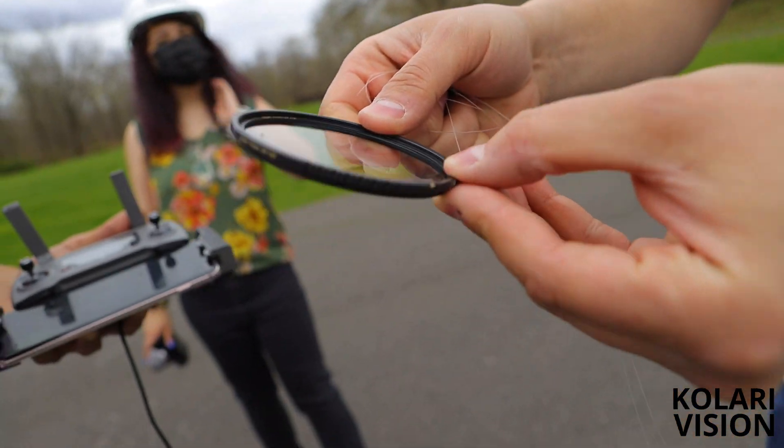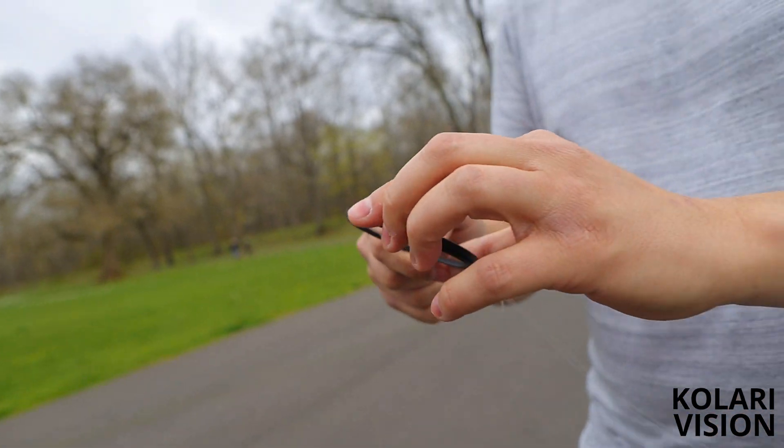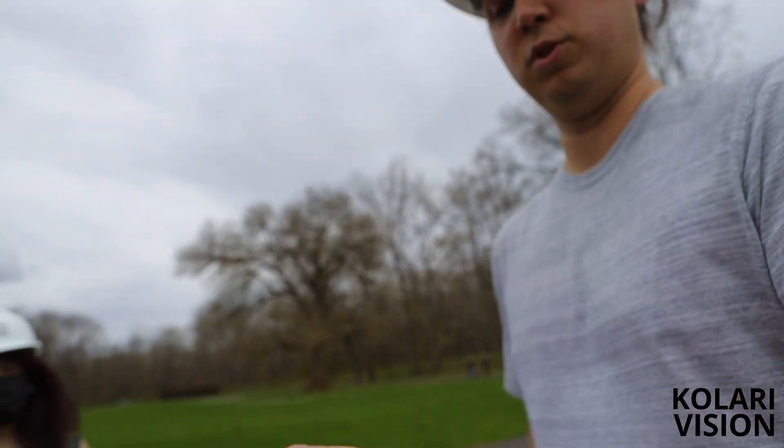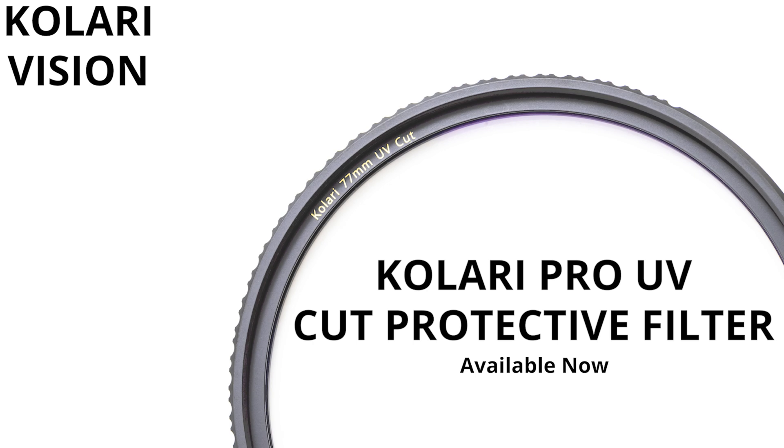That's crazy — it's brass? Yeah, our rings are made out of brass — strong but a little softer. Super flexible, super strong, made out of gorilla glass fitted into a brass ring. We're excited to announce our Kalari Pro UV Cut protective filter, now available on www.kalarivision.com.